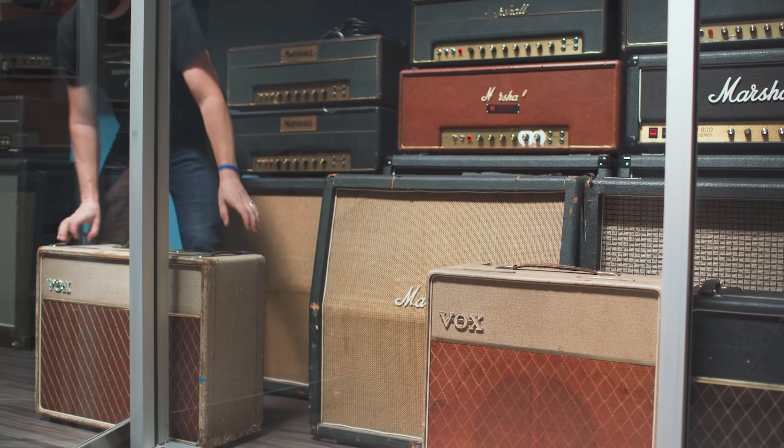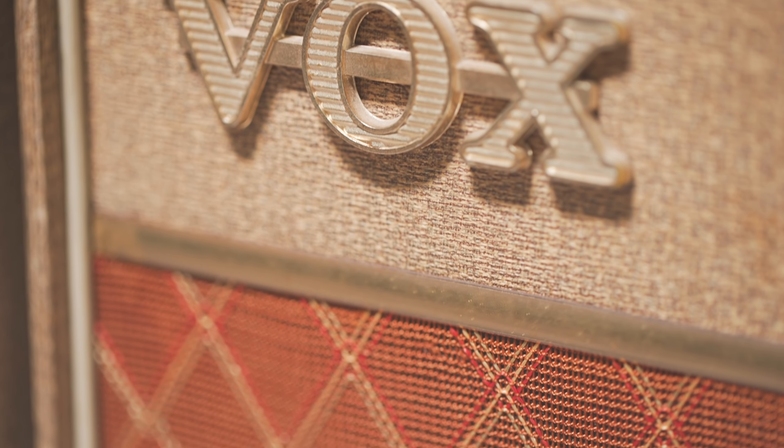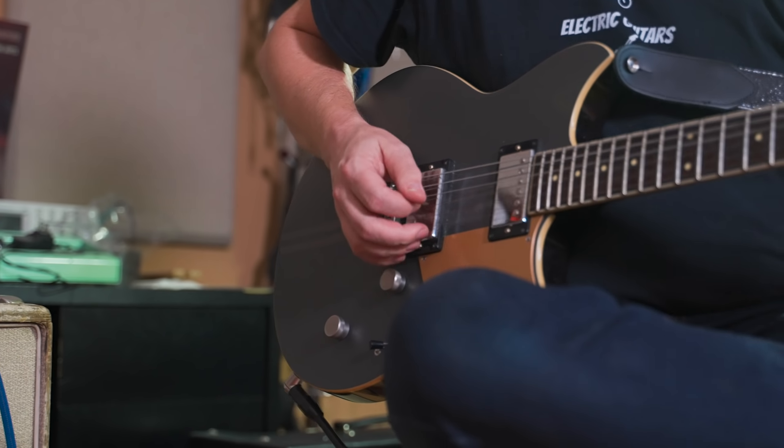We have some vintage Vox amplifiers from before they started using Top Boost — from like 1960 and before. When you play them they feel right on their limits, and they just feel alive under your fingertips.